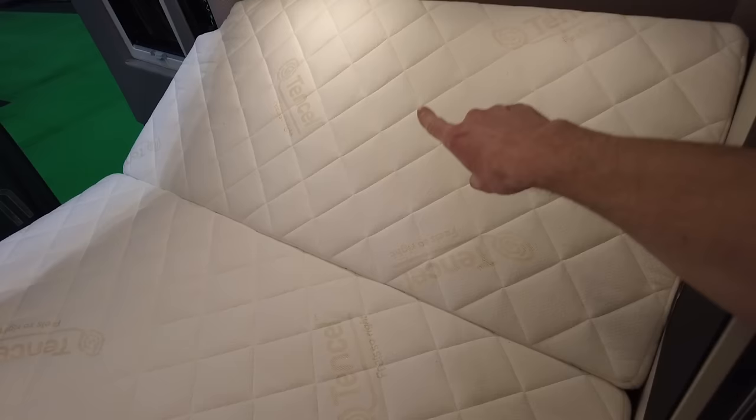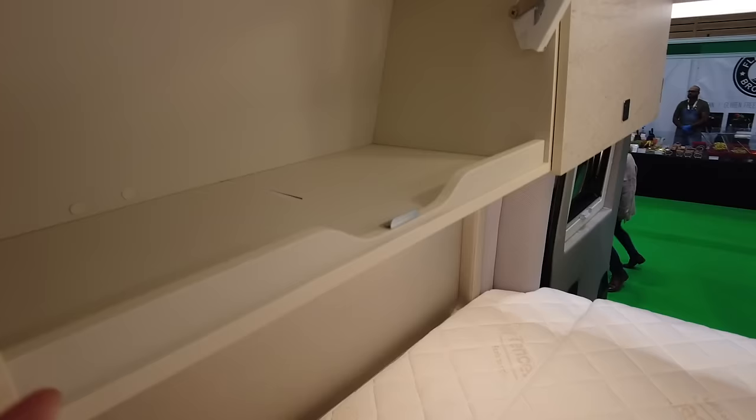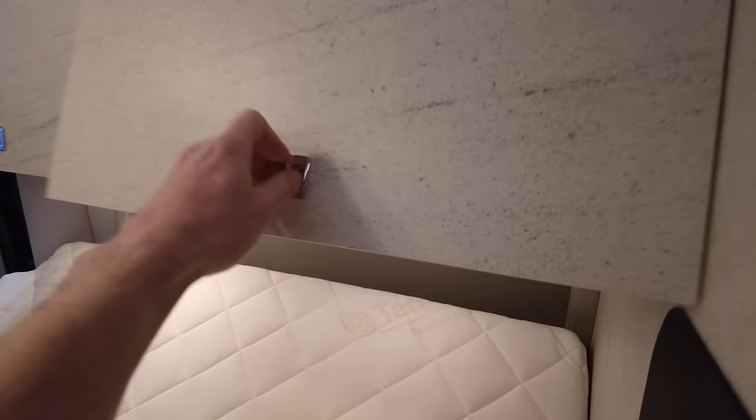Looking at the bed — this is a fixed bed, six foot or just over six foot long, and you'll sleep crossways. This is where you put your head, and you can raise it up and down depending on whether you want to sit up in the morning. Storage-wise, not too bad — they're quite large and efficient. Both sides are very similar sizes.